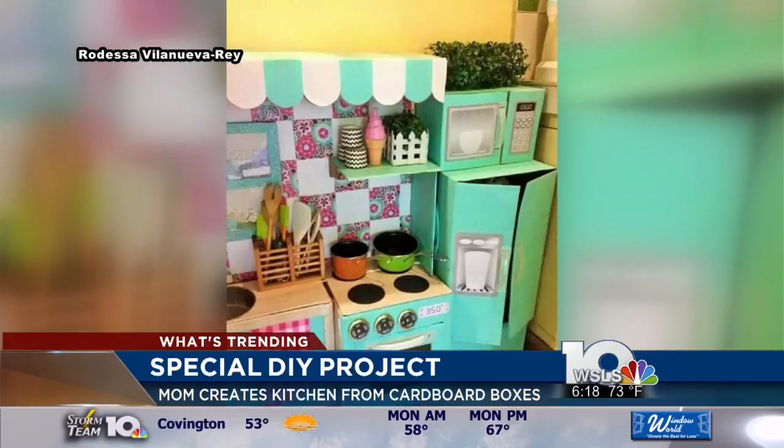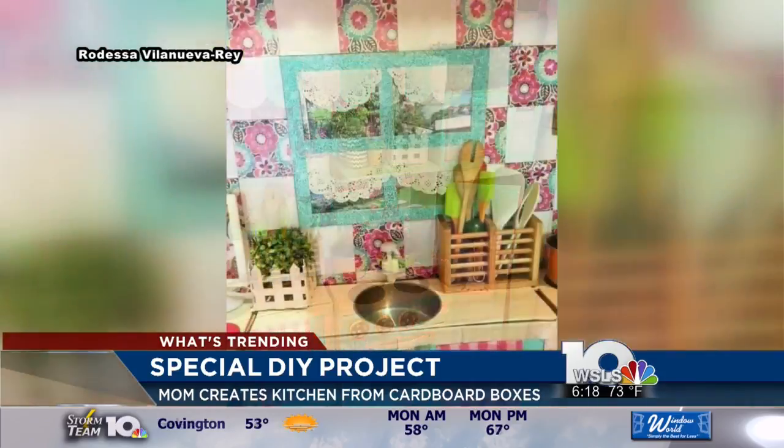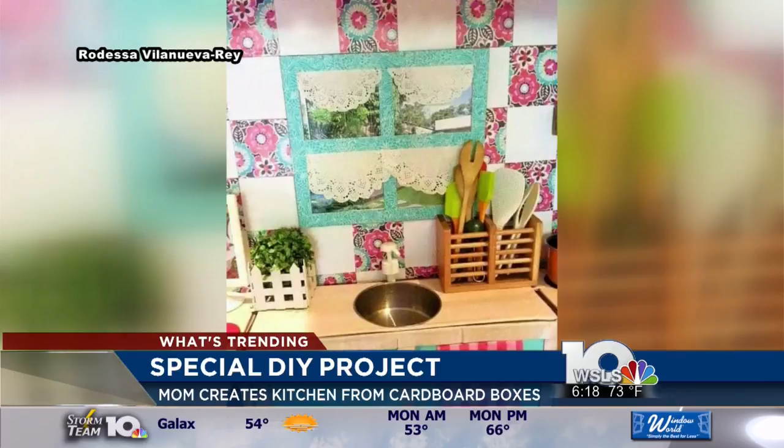This is too cute. I love all the colors. I want a real kitchen like that. That's cool. And the girl's so little, she'll be able to play with it for a while. She looks to be like two, three years old, so she has plenty of time to play with that.